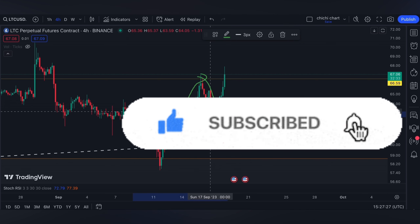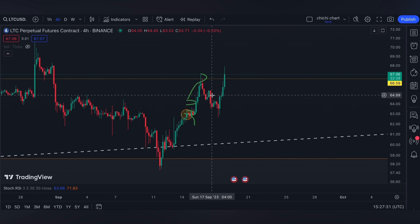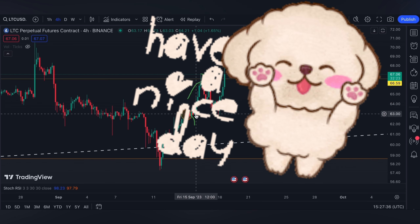Anyway, that's it for this very quick update on Litecoin. If you like this kind of content, please like, subscribe, and comment down below if you have coins for me to chart. Click the notification bell so you'll be updated on new videos. Thanks for watching and have a nice day.